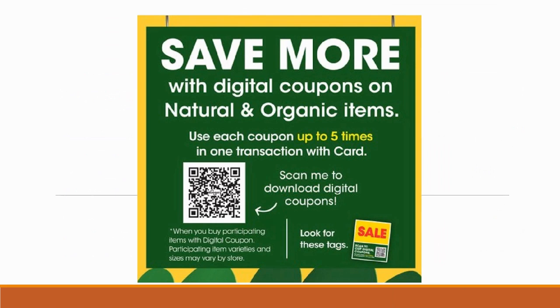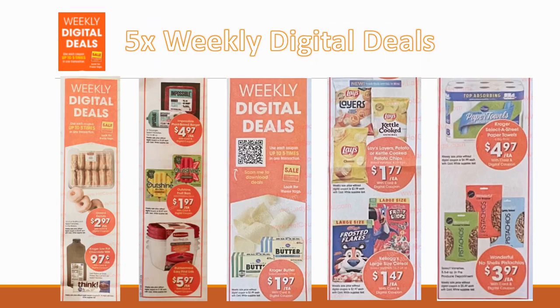Just a reminder that this is week two of the five-time digital coupons for natural and organic items. I'm not going through those deals in this video since I have many videos covering them already — I'll link a couple at the end. Since it's week two, a lot of those deals can be grabbed again.